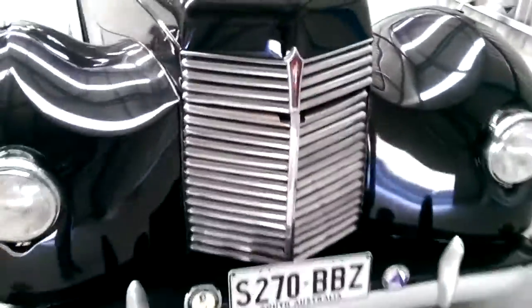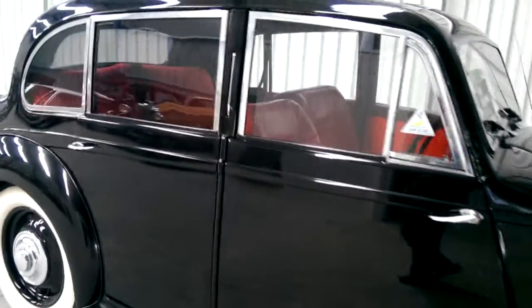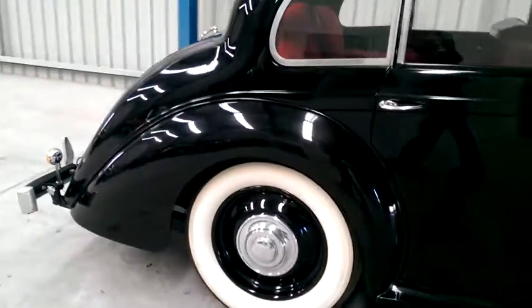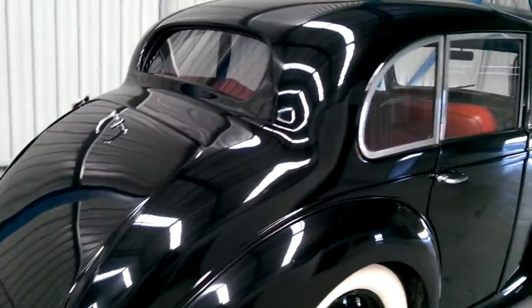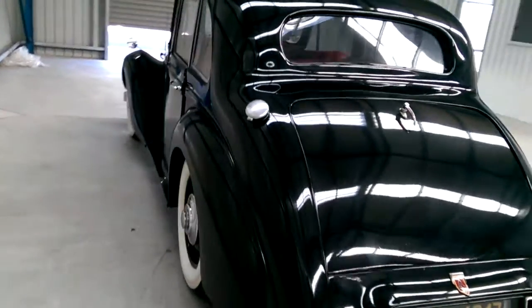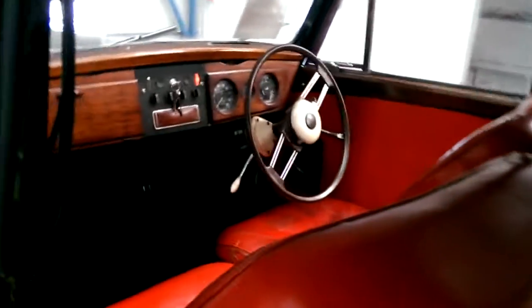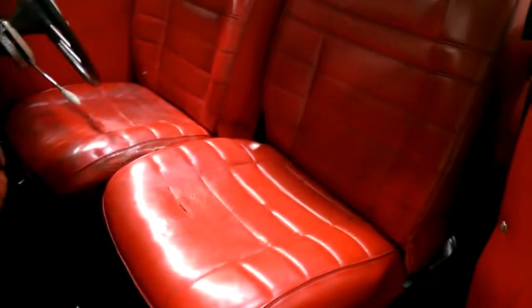This vehicle runs in first. Nicely presented with good paintwork on the vehicle. Nice wide whitewall tyres. It also has a CD player.